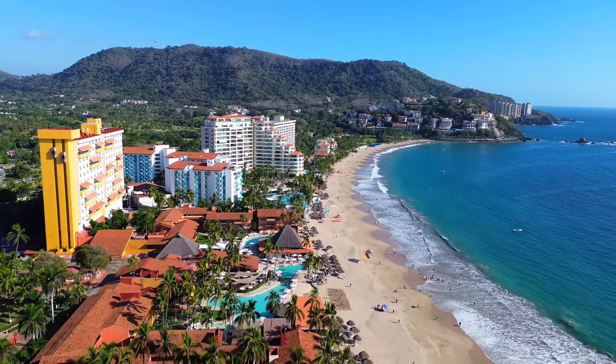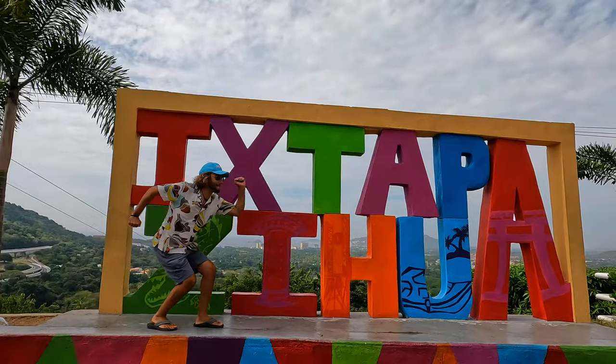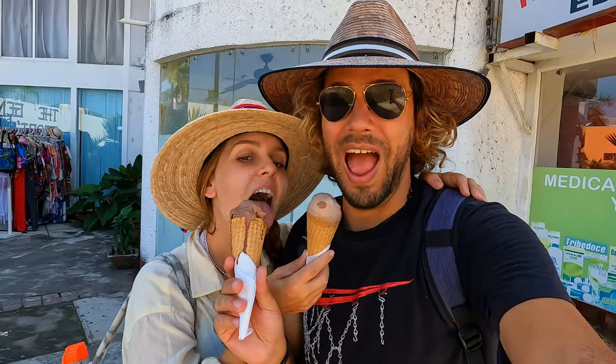Hello dear travelers, today we will take you on a tour of the beautiful Pueblo Magico Ixtapa in the state of Guerrero. Today we will show you around its beautiful beaches, the crocodile habitat, and more. Before we continue, please don't forget to hit the like button and subscribe.